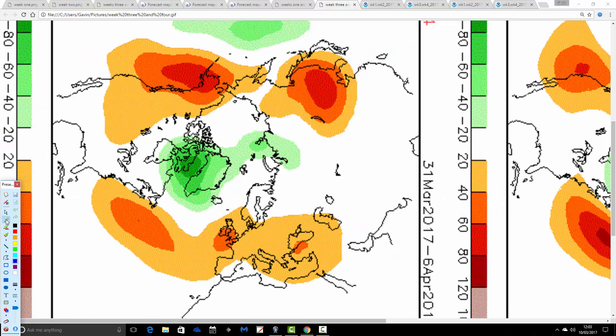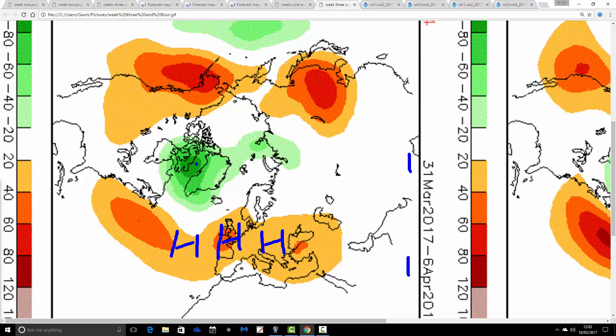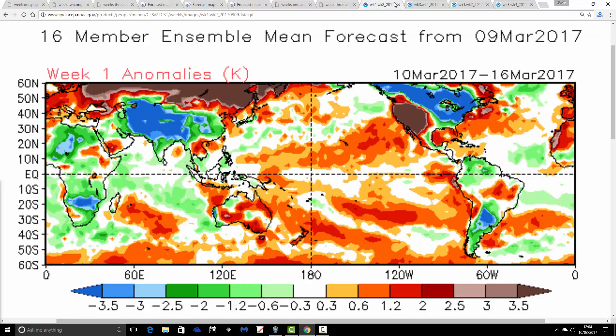Then we go through to the start of April, week four, the 31st of March through to the 6th of April, and there are just lots of anticyclonic influences — high pressure through the Atlantic into the UK and into Europe as well. Low pressure is up across Greenland, and the jet stream is to our north. So we start April on quite a warm, dry note with CFS V2. The two models are in agreement for weeks one and two, but for weeks three and four, they are in disagreement this morning.